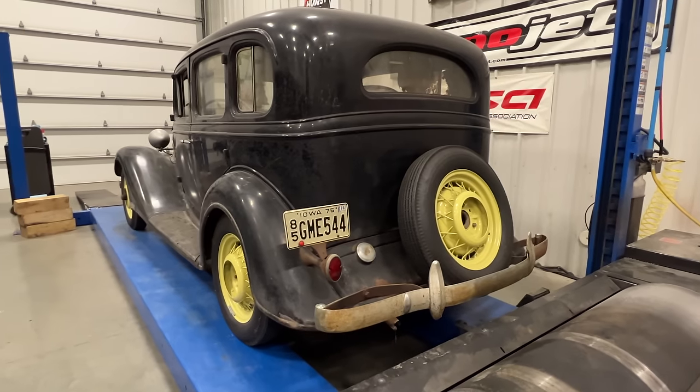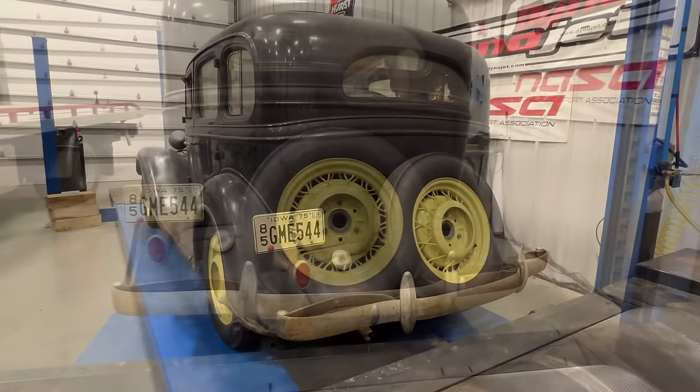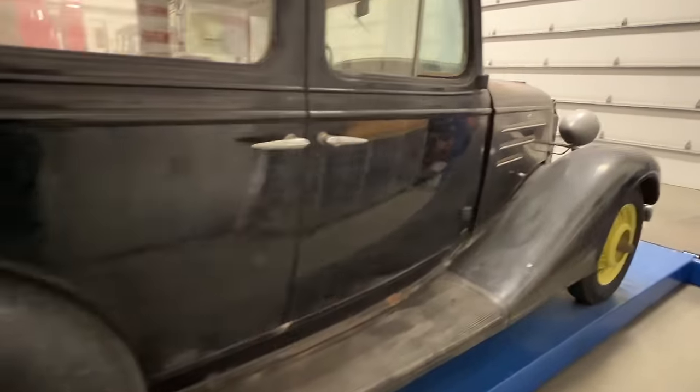Around the back you can see the license plate with the 1976 registration sticker. Looks like they fitted a brand new tire to the spare as well. The passenger side looks just the same as the driver's side did.